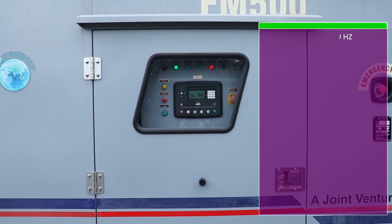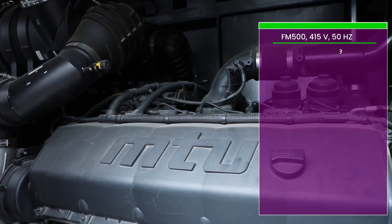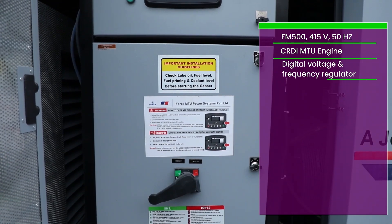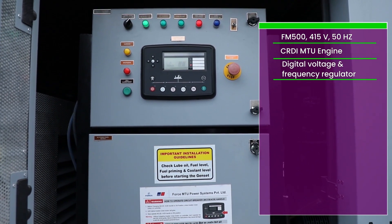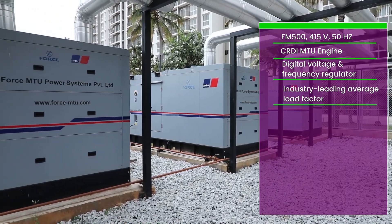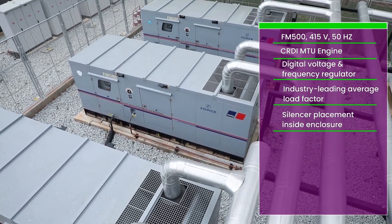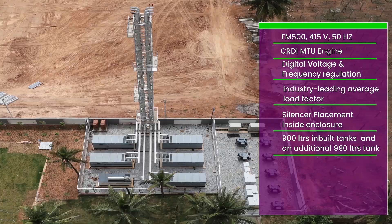The FM500 415V 50Hz prime generator features include a CRDI MTU engine, digital voltage and frequency regulator, an industry-leading average load factor, silencer placement inside the enclosure minimizing noise disruptions, 900 liters inbuilt tanks and an additional 990 liters tank.